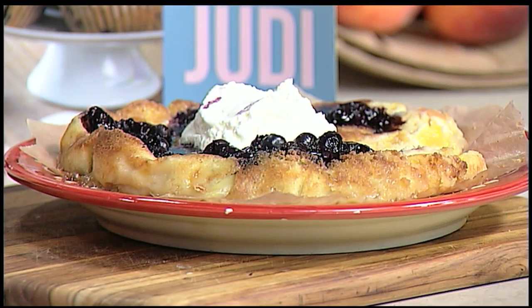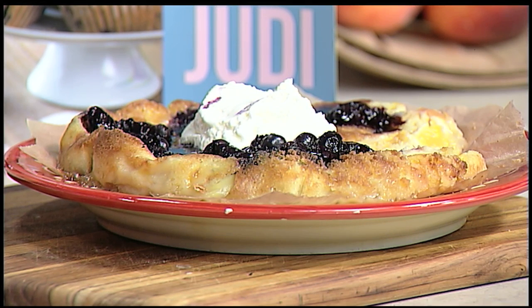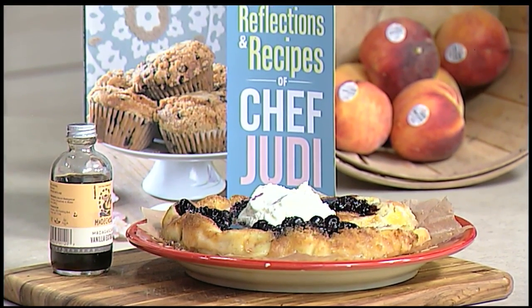It's ooey. It's buttery. So this is a peach cream cake, and you do have to leave the parchment paper on it, but I've covered it with blueberry compote and homemade whipped cream. There are some other good recipes in her new cookbook — Reflections and Recipes of Chef Judy. Check it out on Amazon and Barnes & Noble online. Bookstores will have it in about three weeks.